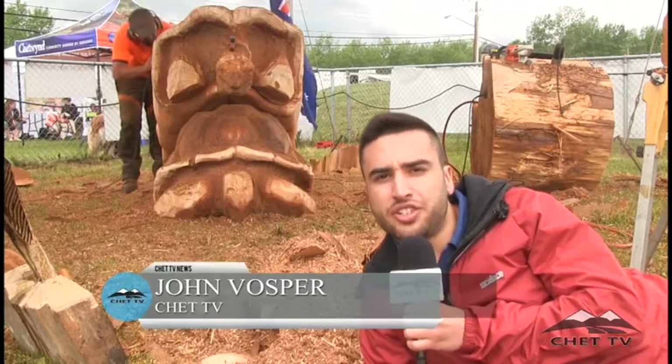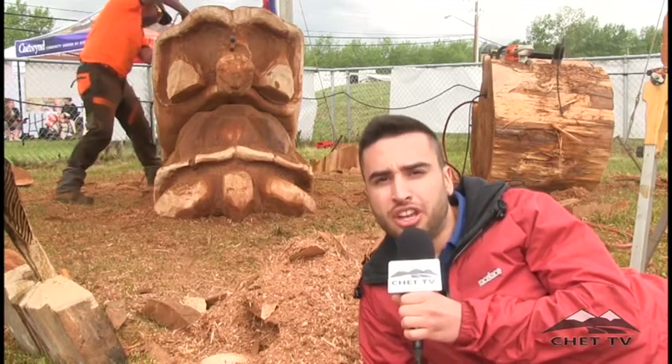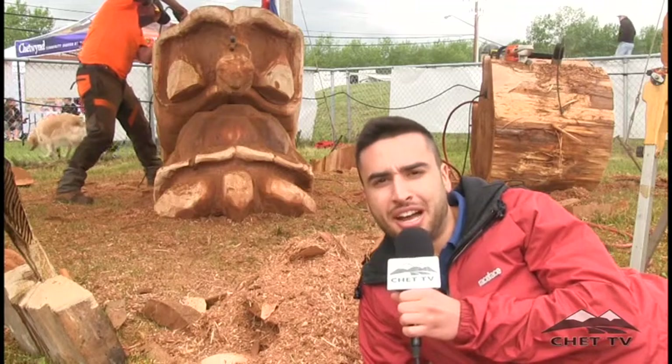Welcome to the third day of the Chainsaw Championship, happening right here in Chetwin. The footage you just saw was how the sculptures looked at the start of the day. And as you can see, a lot of them are really starting to come together, just like these Tauruses right here behind me.